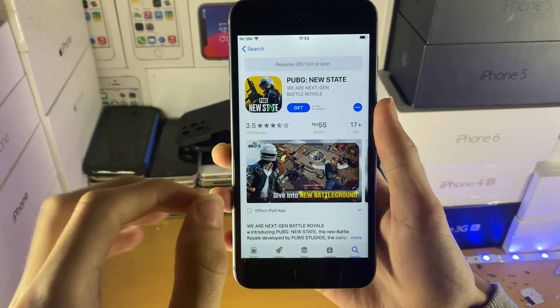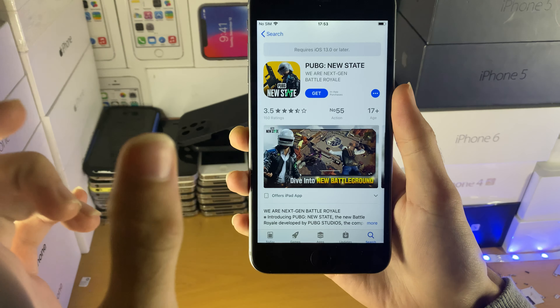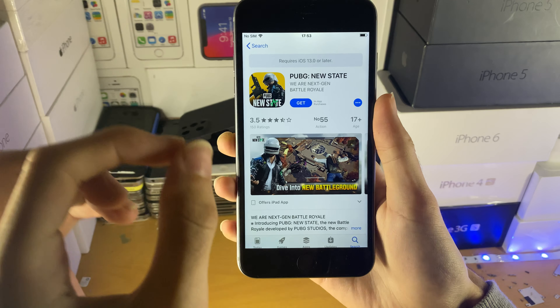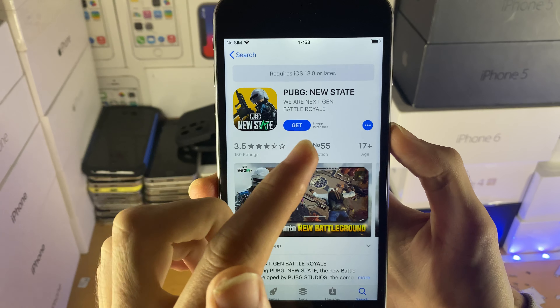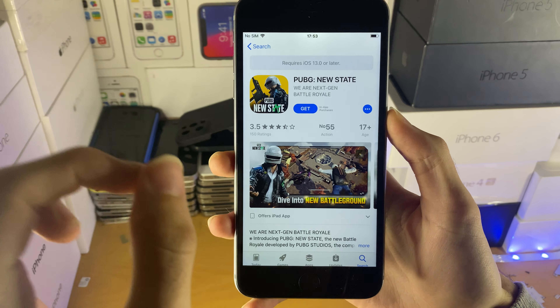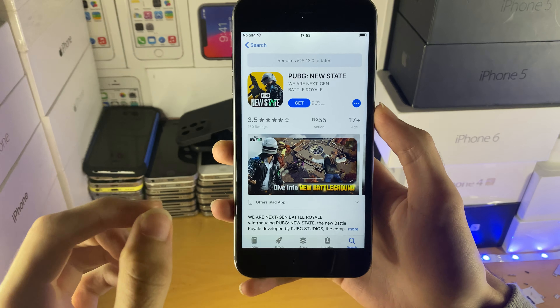Now with other applications, usually there is a glitch or a loophole where if you use another iPhone, download that same app using your same Apple ID, you can download the last compatible version of that app. However, PUBG New State released and it only supports iOS 13 or later. There was no version of PUBG New State which supported the iPhone 6. Therefore, that little glitch does not work.